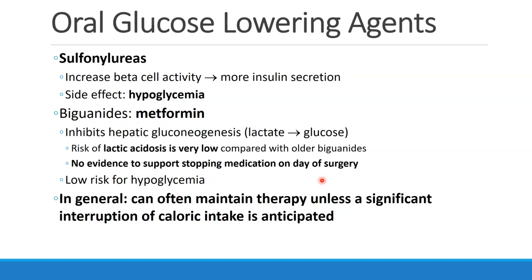A general principle for the oral glucose-lowering agents is that, in general, we can often maintain therapy on these agents on the day of surgery unless a significant interruption of caloric intake is anticipated. We have to consider the patient's underlying management of their diabetes, the timing of the surgery, and the expected post-operative course.